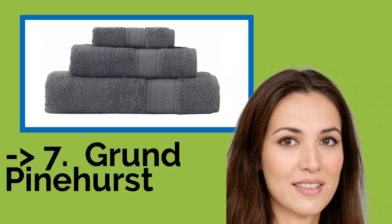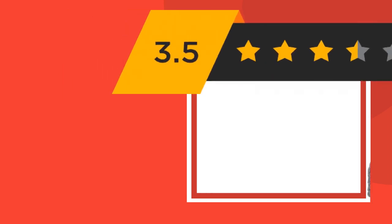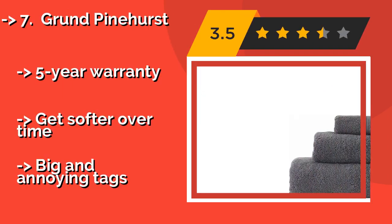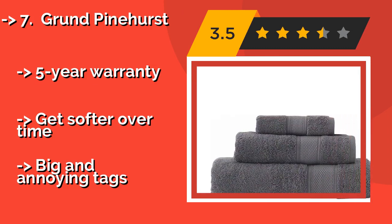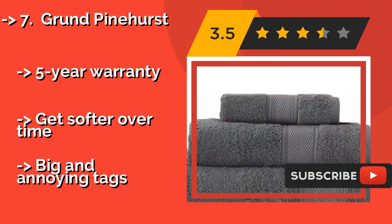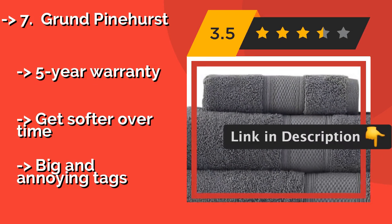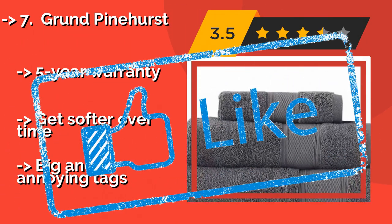The 7th one is Grand Pinehurst. Stepping out of the tub and wrapping up in a Grand Pinehurst, around $30, is about as close as you can get to the pampering of a spa without leaving home. Woven from premium 100% organic cotton fibers, they come in a selection of warm, muted shades and are sold singly or in sets. Five-year warranty, gets softer over time, but has big and annoying tags.